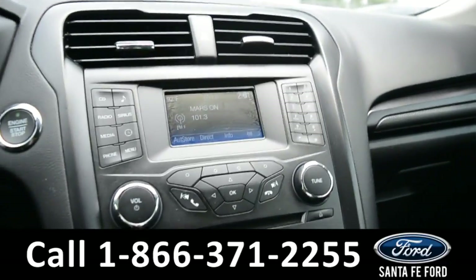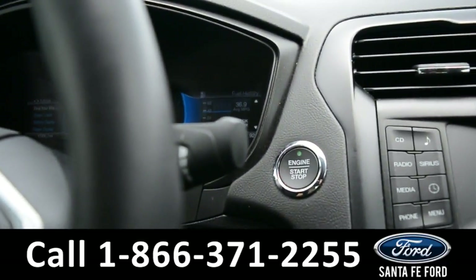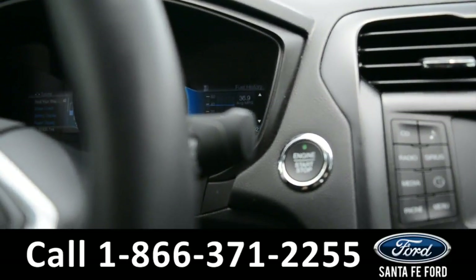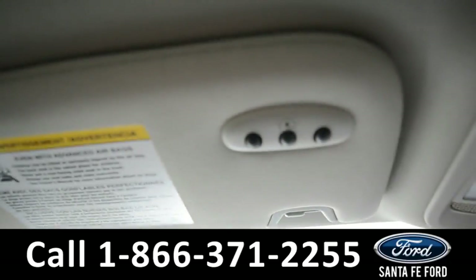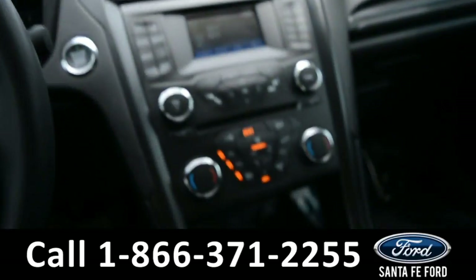This vehicle also features a push button start, a HomeLink system, and an automatic transmission.